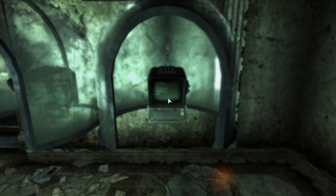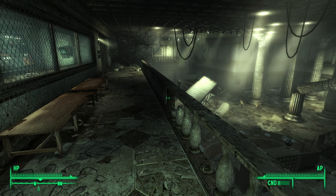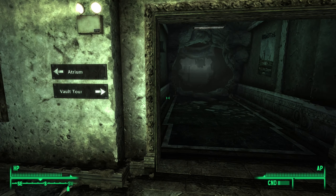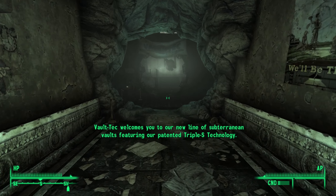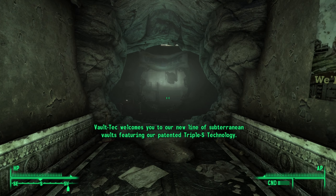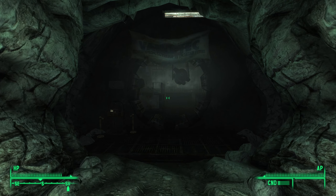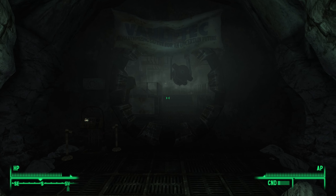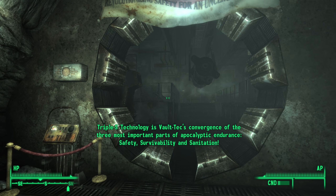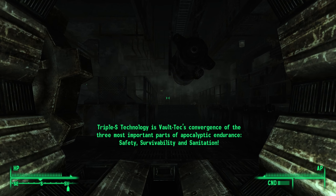I need to find more of those terminals, but I guess we're going to go further into the vaults tour. Vault-Tec welcomes you to our new line of subterranean vaults featuring our patented Triple-S Technology. Triple-S Technology is Vault-Tec's convergence of the three most important parts of apocalyptic endurance: safety, survivability, and sanitation.